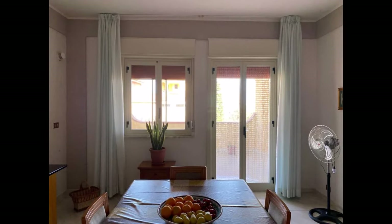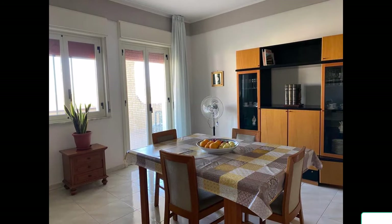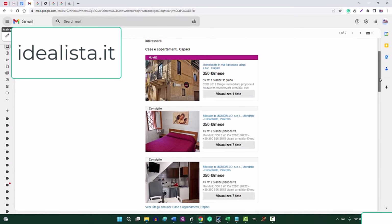We found this apartment while we were still living in Texas on a site called Idealista. I received an email the other day showing there are a lot of affordable places, but these are a lot smaller than mine.